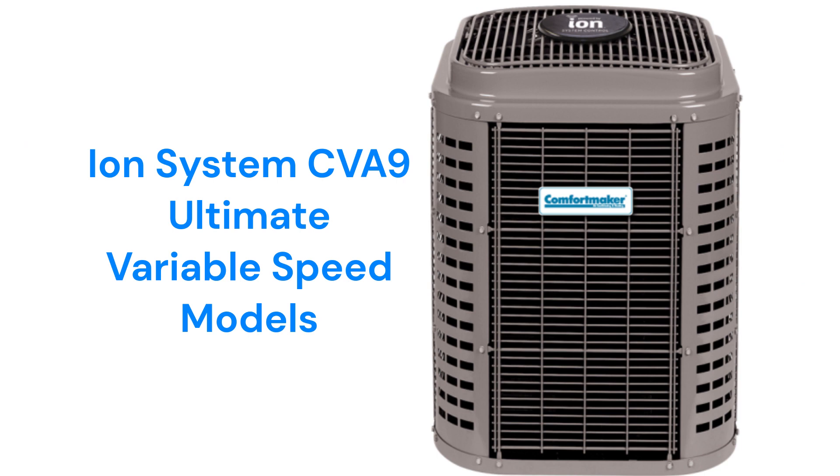The IonSystem CVA9 is their offering in the ultimate category. The units have five stages of compressor operation as well as a variable speed fan for quiet and efficient operation. They are about as quiet as a typical household refrigerator and feature SmartSense technology, which allows the system to adapt to changing weather conditions. They also have the ability to communicate with the rest of the home's HVAC system through their IonSystem control to maximize comfort and efficiency.